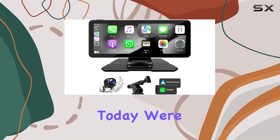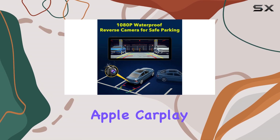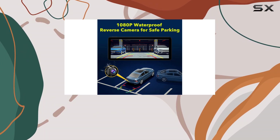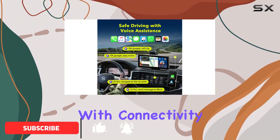Hey there, folks. Today we're diving into the world of car tech with the Lambda Wireless Apple CarPlay Car Stereo. If you're looking to take your driving experience to the next level, this might just be the gadget for you. Let's start with connectivity.